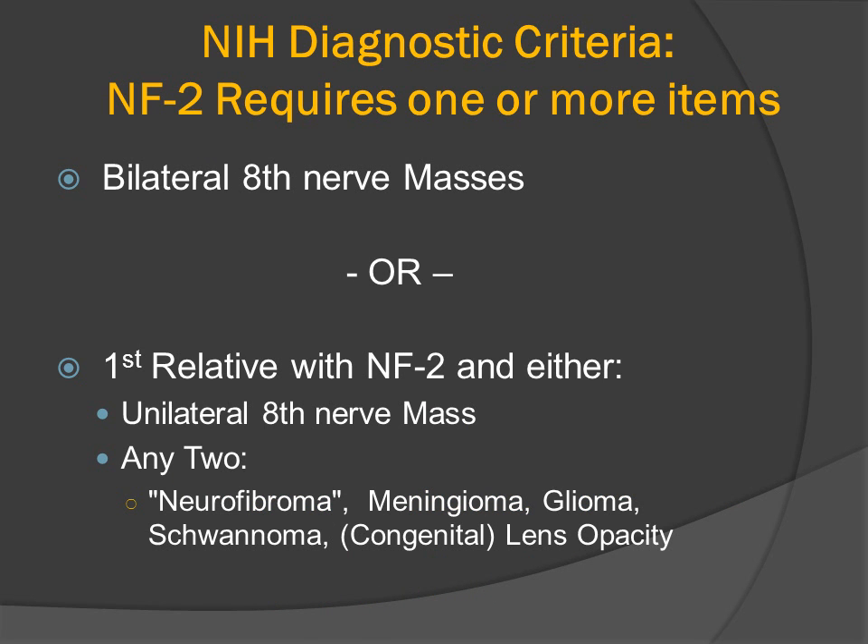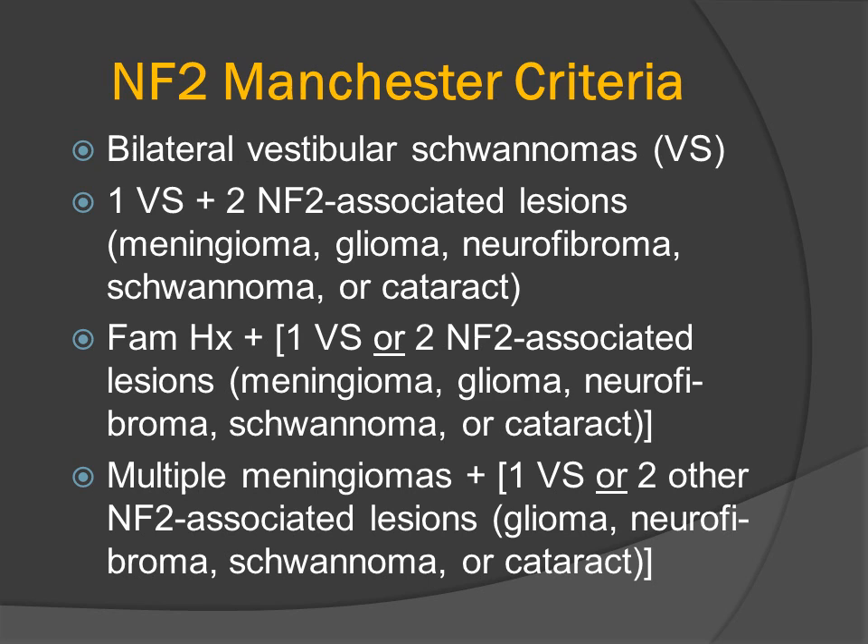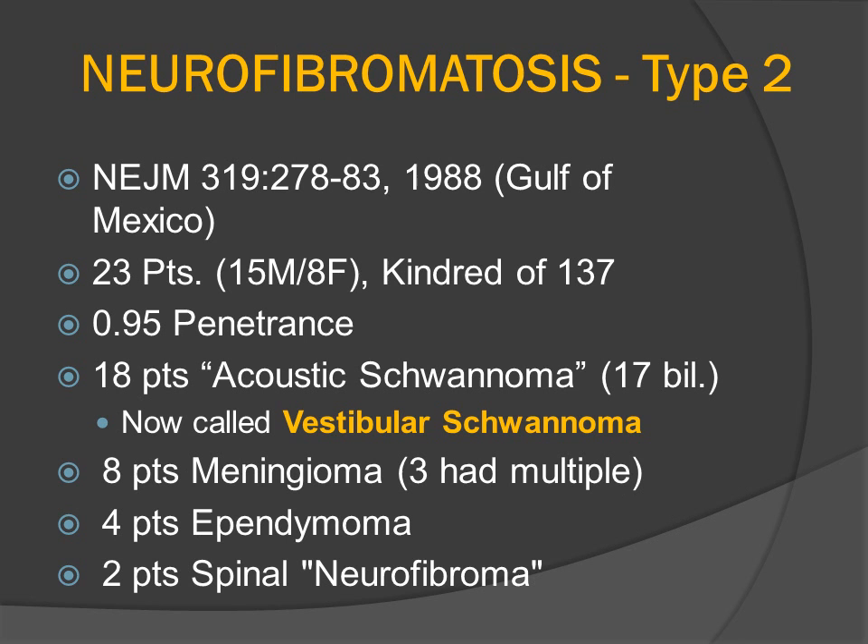The NIH diagnostic criteria include either the presence of bilateral eighth nerve masses, or a first-degree relative with the same disorder and either unilateral eighth nerve mass or a first-degree relative, in any two from the short list that includes meningioma, glioma — again usually an ependymoma — schwannoma, congenital lens opacity, or neurofibromas.